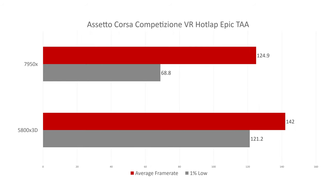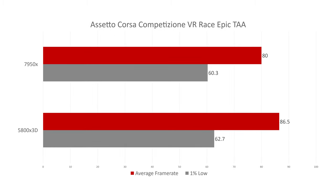In ACC VR, I switched from DLSS to TAA anti-aliasing, since DLSS always looks blurry in VR and traditional anti-aliasing looks better. The 5800X 3D is really crushing the 7950X in the hot lap VR scenario. The 7950X's 68.81% lows are likely because it's hitting the 72 Hz asynchronous reprojection that Steam forces on the Valve Index. In the race scenario, the 5800X 3D still beats the 7950X, albeit by a smaller margin.